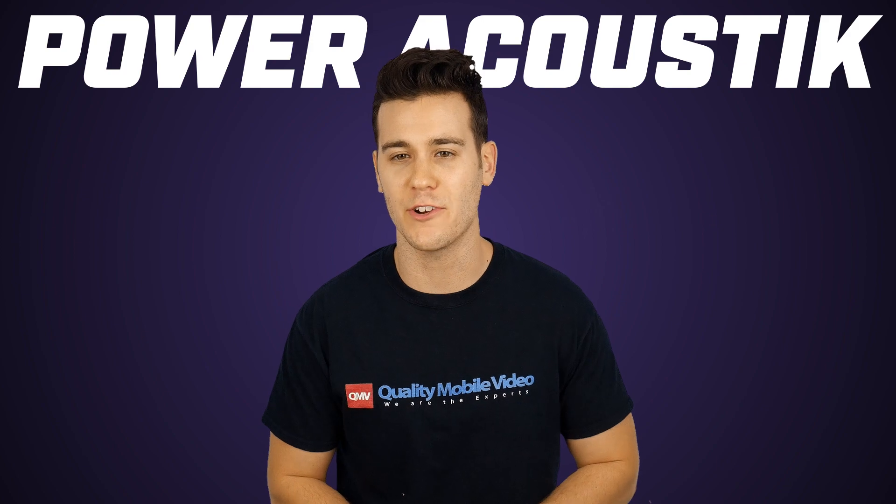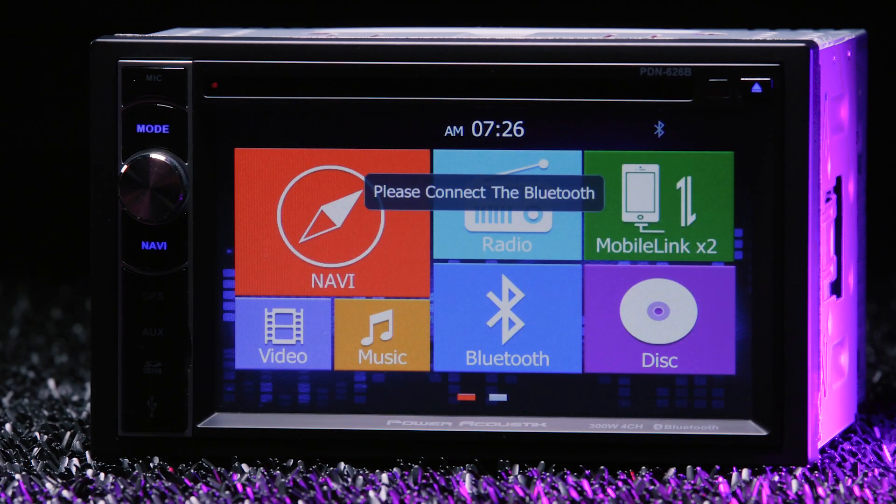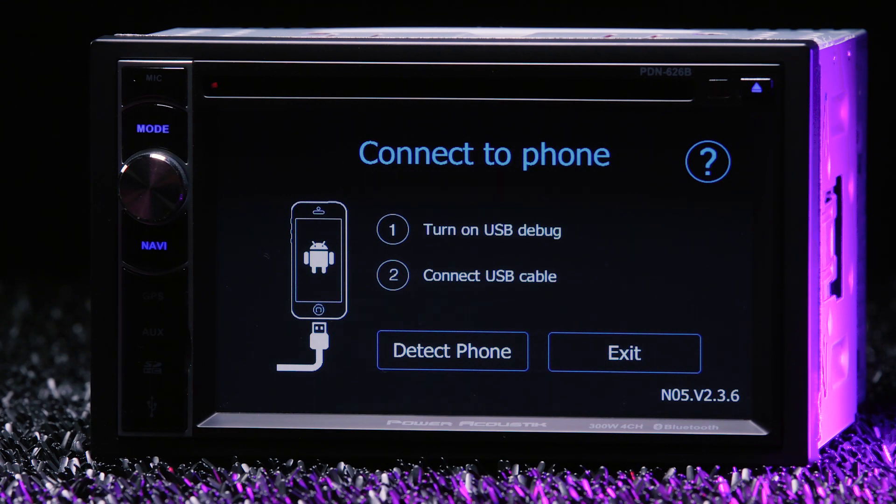For those that can't stand to be untethered, MHL Mobile Link enables app control for Android devices and mirrors your phone onto the screen.